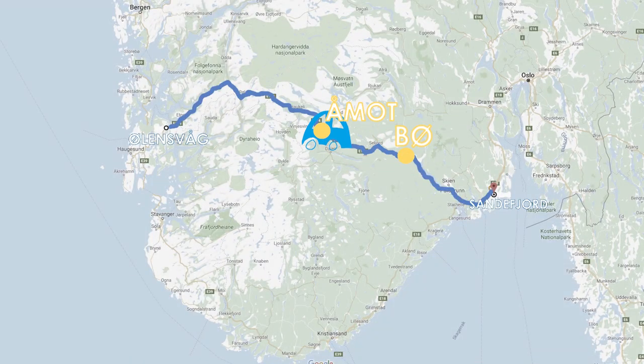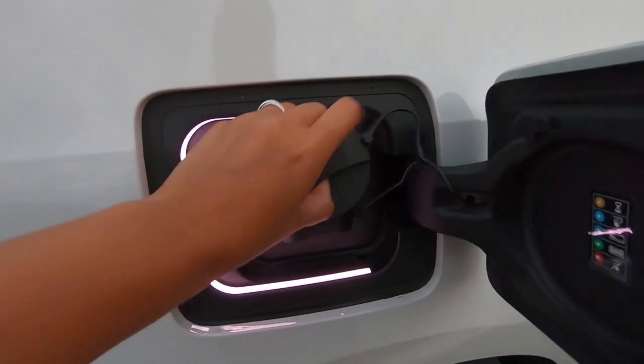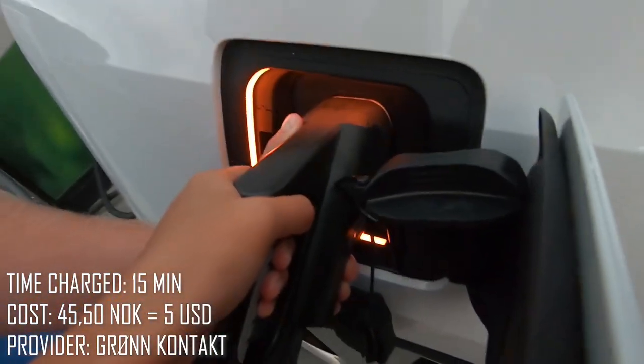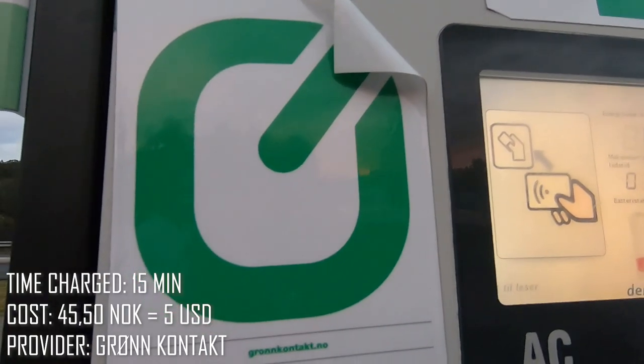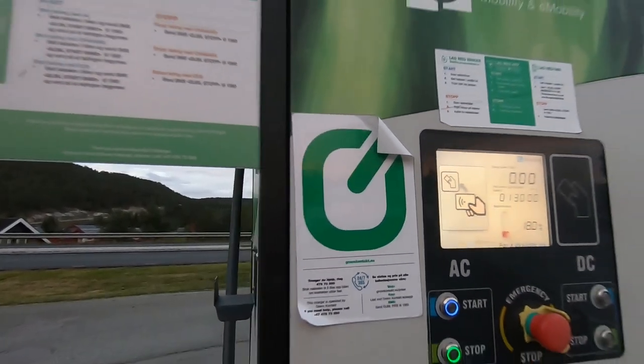Our second stop is in Oomut. We had 12 kilometers to spare — we have to charge now. This time we are using Grunkontakt, and we need another app to charge our car here.